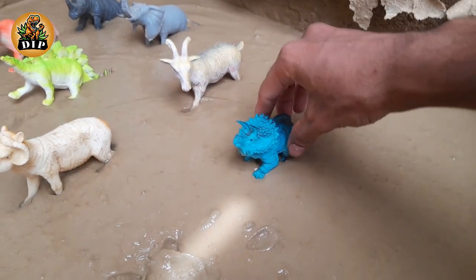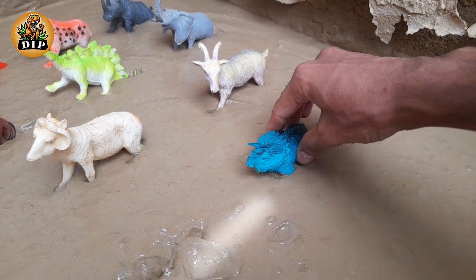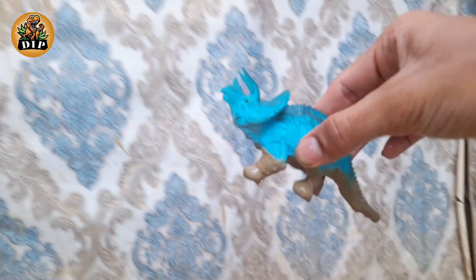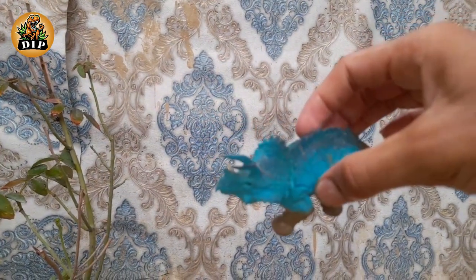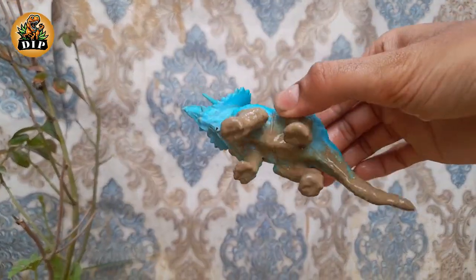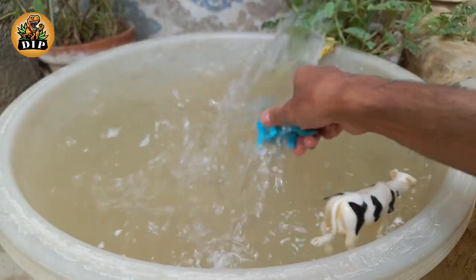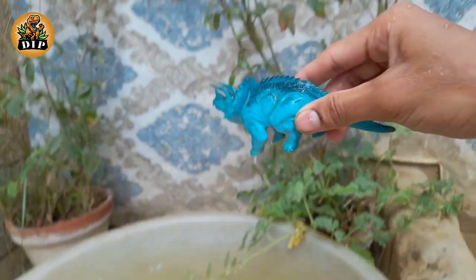The second animal is the triceratops. Triceratops means three-horned face. Triceratops was discovered in 1887 and was one of the last dinosaurs. Triceratops was formidable.